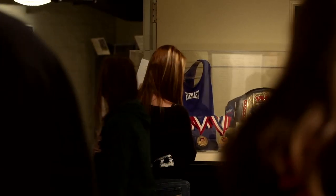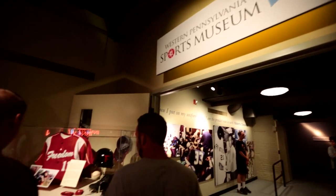You'll find all the people you expect to meet here — the Terry Bradshaws, the Franco Harrises, the Bill Mazeroskis, the Mario Lemieuxs — but you'll also learn some stories about people that you might not know about or that are new to you.